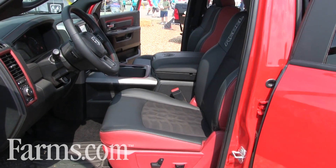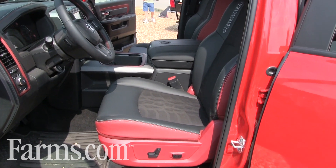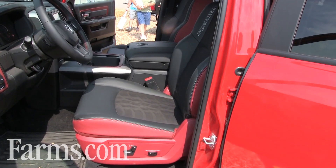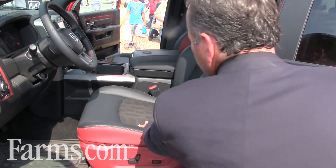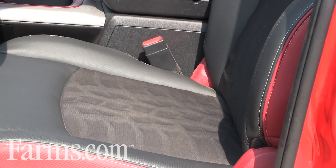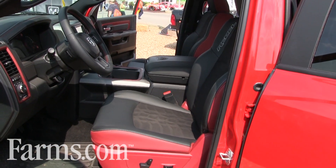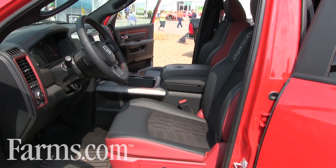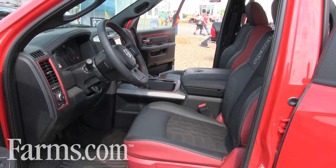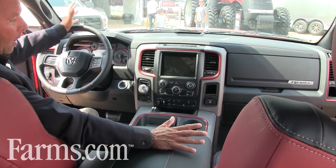On the inside of the Rebel, the seat pattern is that of the tires. We took the tire pattern on the 2016 Ram Rebel and actually embedded it within the seats themselves — pretty cool. You can see the red-black finish inside the Rebel. All of our Rebels come with the same interior look, very distinctive. All of the bezels and dials on the inside have the red accents that kind of set this vehicle apart.